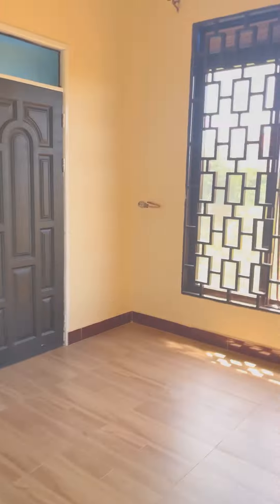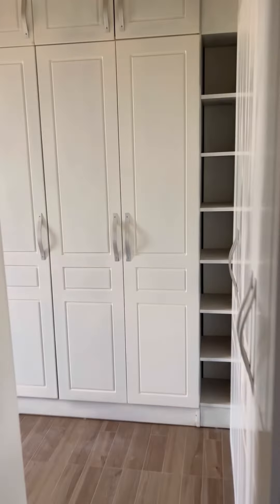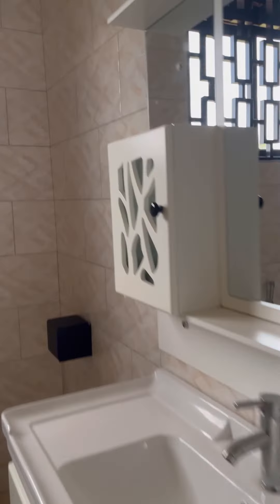Right next to the second sitting room there is a room, and on this side there's another room, and then we go to the master's bedroom. This is another room along the way.